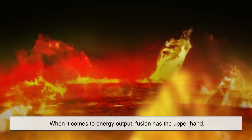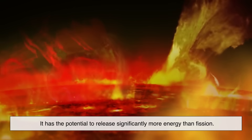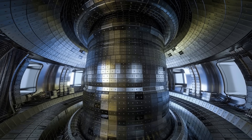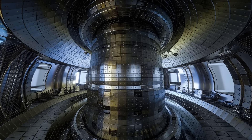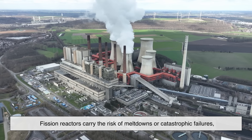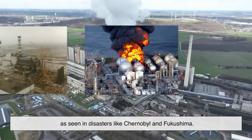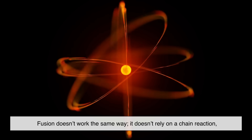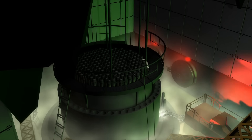When it comes to energy output, fusion has the upper hand. It has the potential to release significantly more energy than fission. In fact, just a small amount of fusion fuel — about a gram — can yield as much energy as tons of coal. Safety is another big distinction. Fission reactors carry the risk of meltdowns or catastrophic failures, as seen in disasters like Chernobyl and Fukushima. Fusion doesn't work the same way — it doesn't rely on a chain reaction. So if something goes wrong, the reaction naturally stops. There's no meltdown scenario.